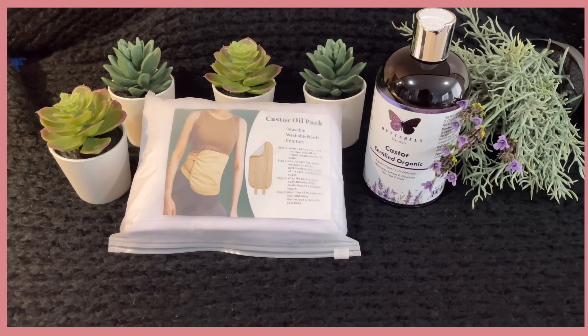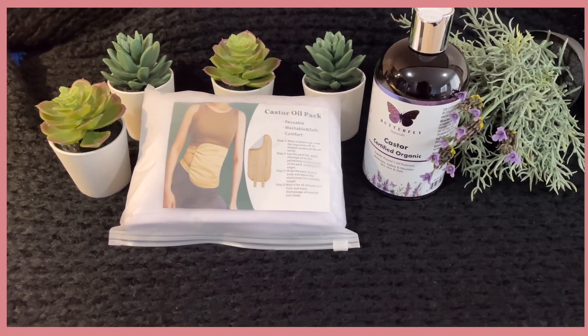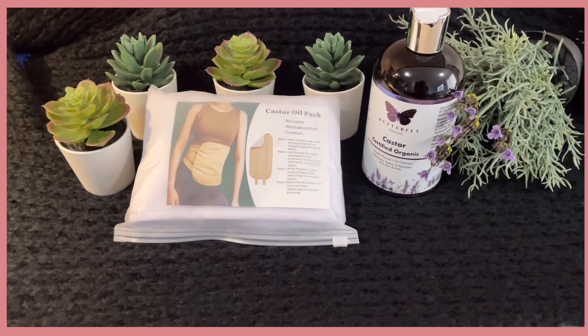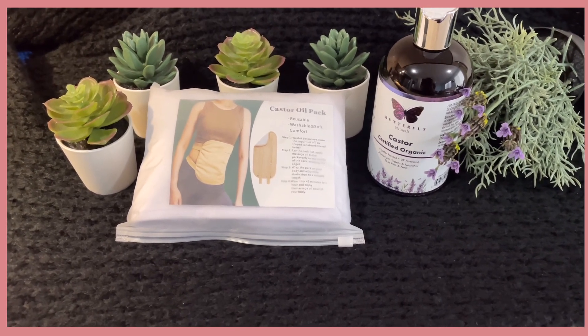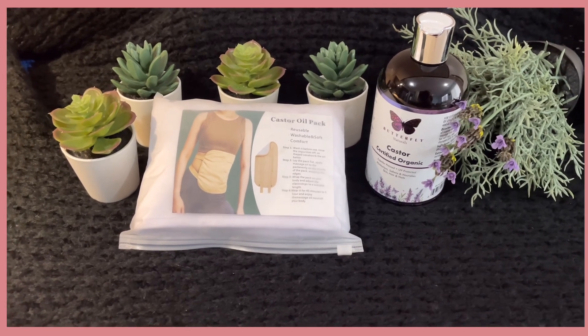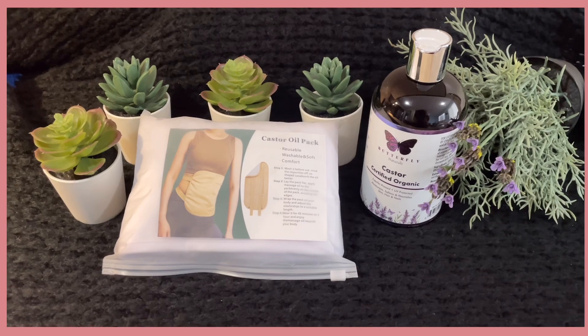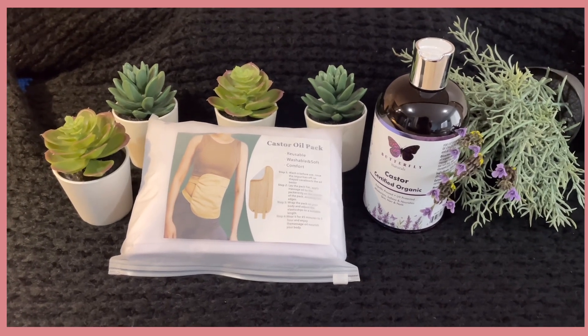Hello friends, welcome back to my channel. I hope you are all doing well. Today I will be sharing a remedy by Barbara O'Neill, who is known for her education on different medical based remedies. Barbara O'Neill is an Australian naturopath who shares beneficial remedies like the one I will be sharing today.